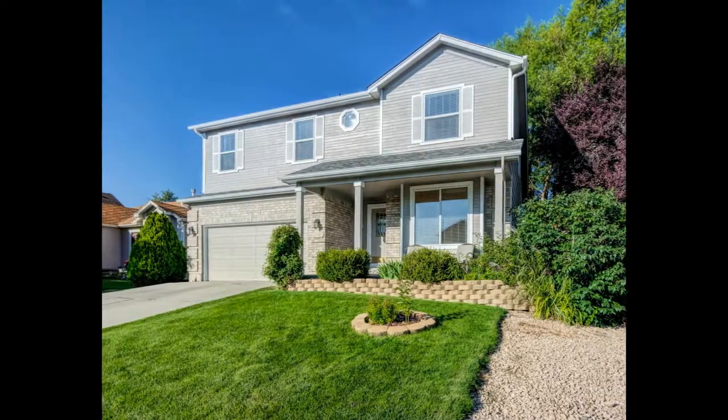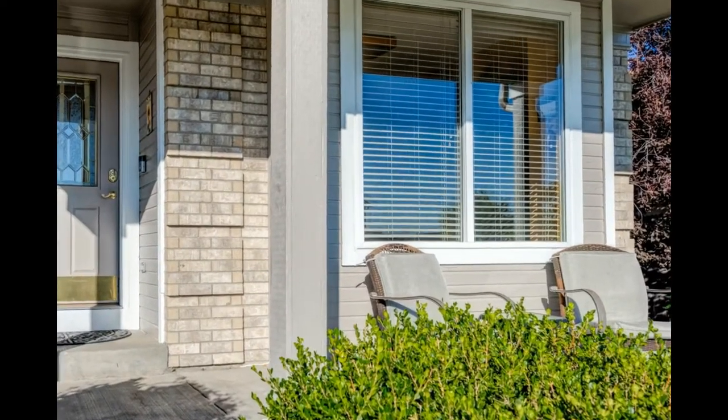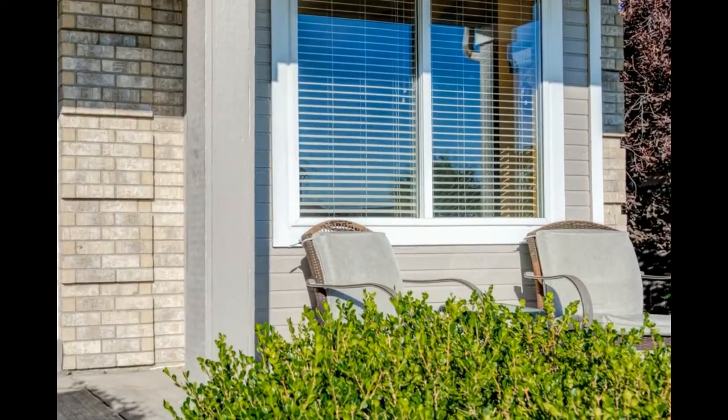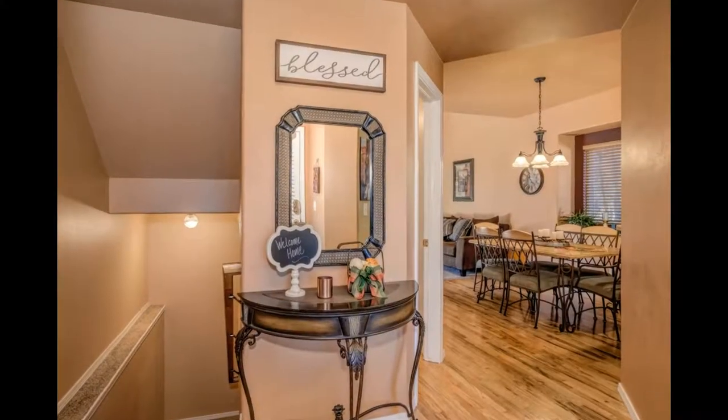6259 Whirlwind Drive — beautifully maintained front yard, a relaxing front porch to sit out and have coffee on. The entire exterior has been fully repainted.